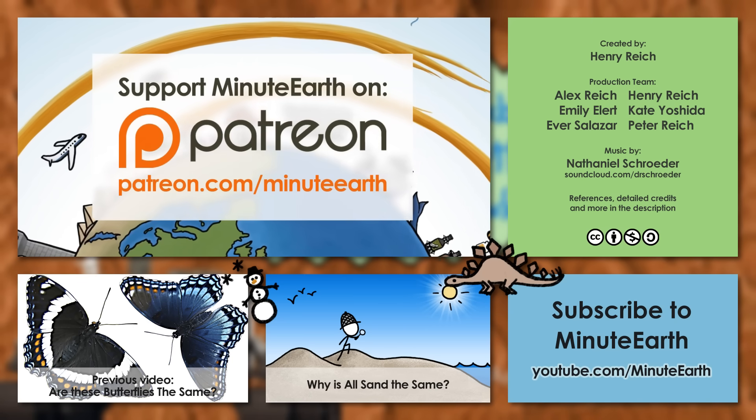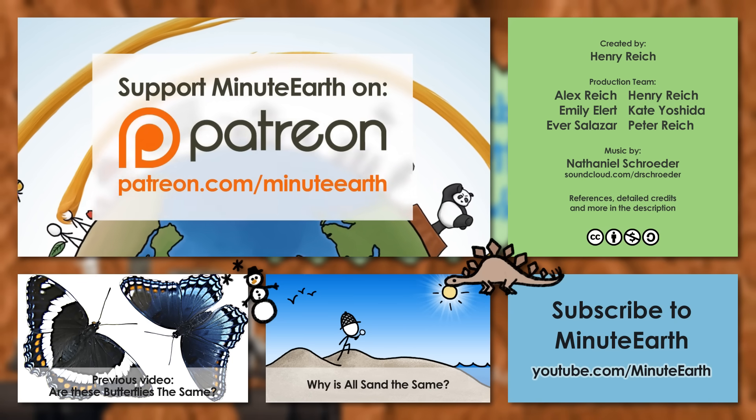We'd be honored if you considered helping us out by going to patreon.com/MinuteEarth.